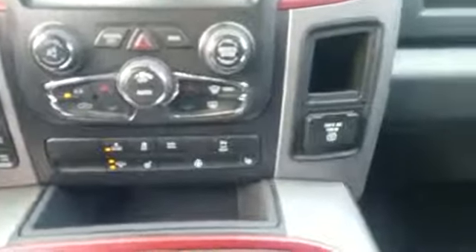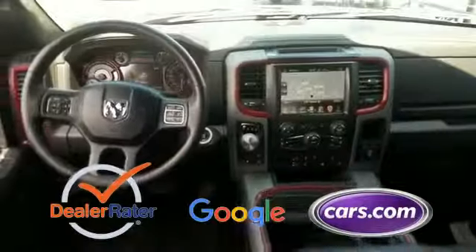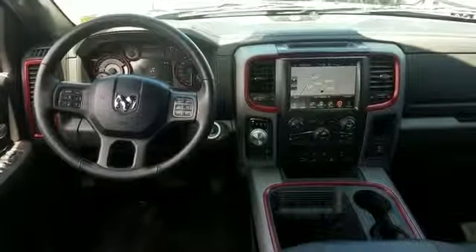Auxiliary input, aluminum wheels, leather wrapped steering wheel. This is a top-rated dealer. Not finding what you're looking for? Give us your feedback.